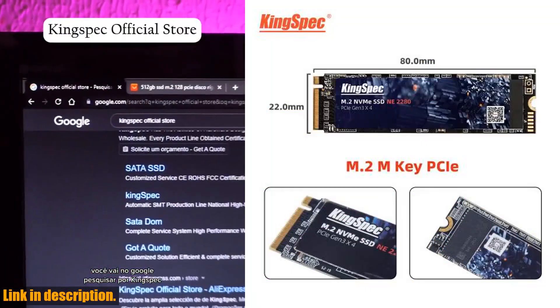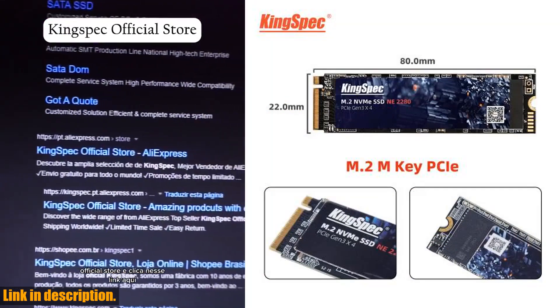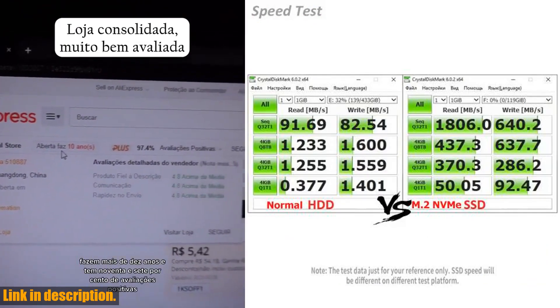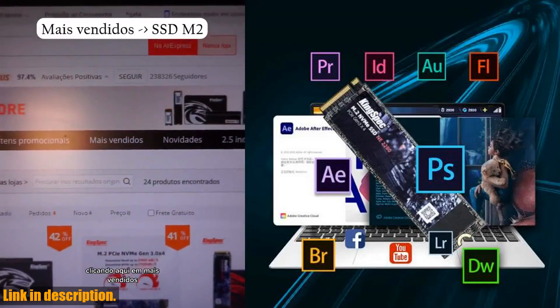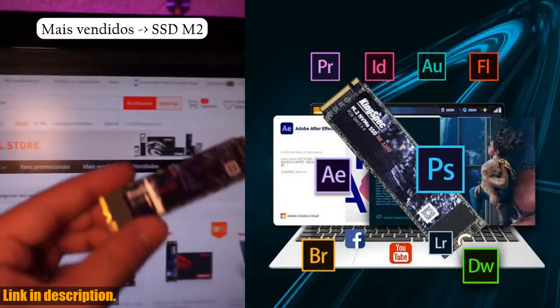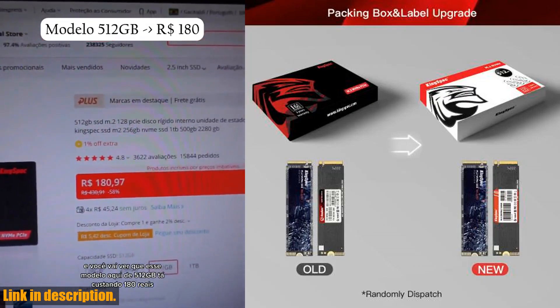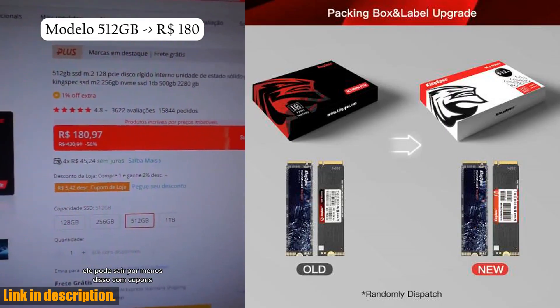But wait, there's more. The KingSpec SSD M.2 NVMe PCIe 3.0 Solid State Drive is available in multiple capacities ranging from 128GB to a massive 1TB. So whether you are a casual user or a hardcore gamer, there's an option for everyone.